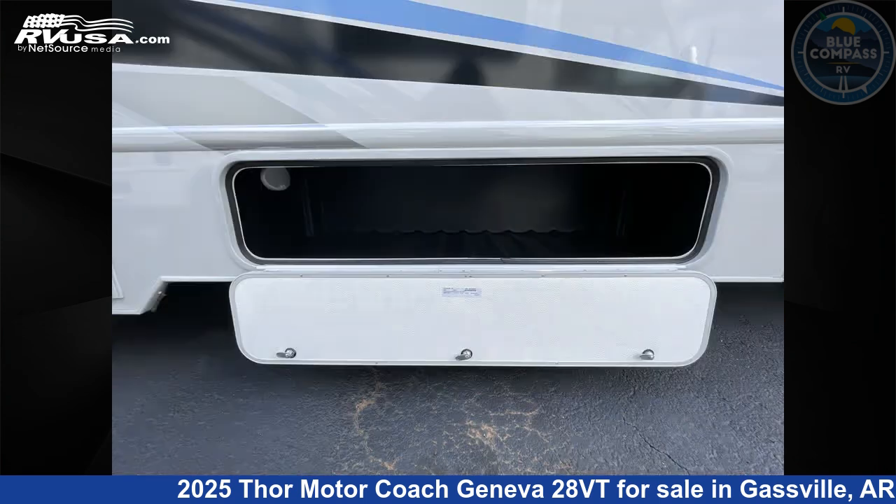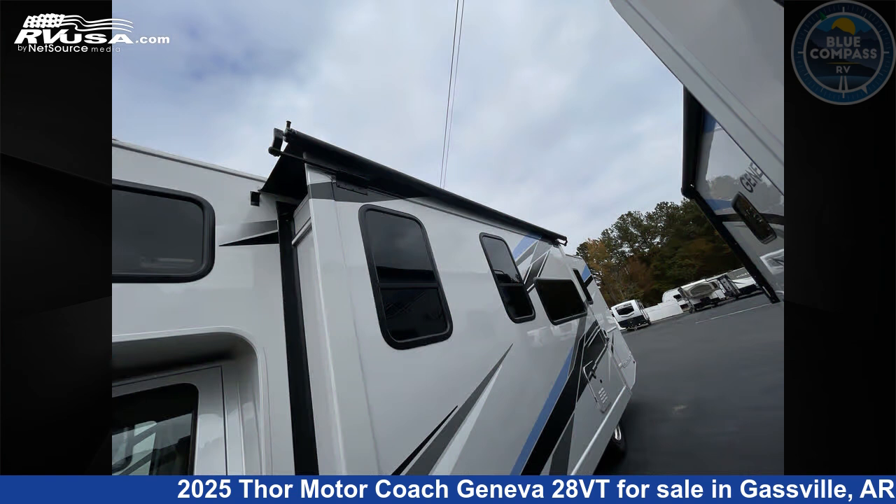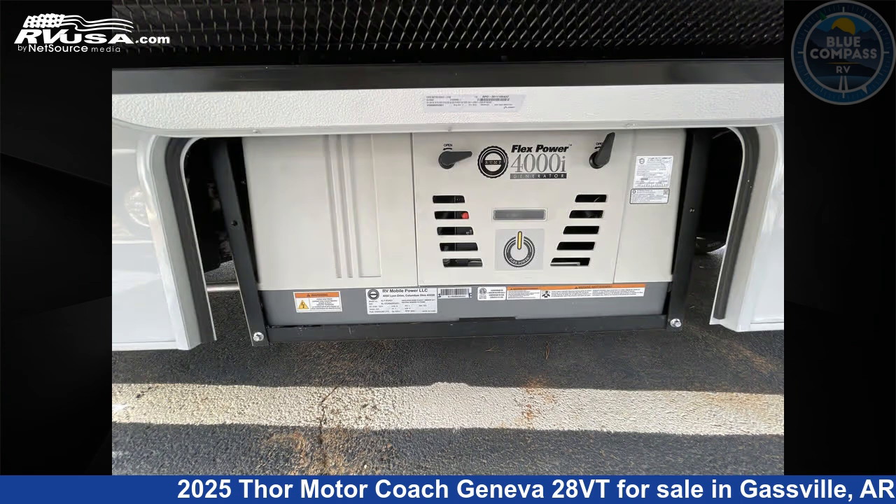This new Thor Motor Coach is 30 feet 0 inches in length and features sleep 6, slide out, and 40 gallons fresh water capacity. The floor plan layout of this Class C features bunk over cab, outdoor entertainment, outdoor kitchen, and rear bedroom.